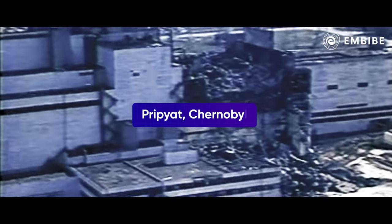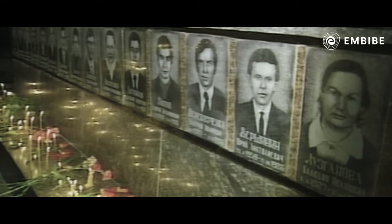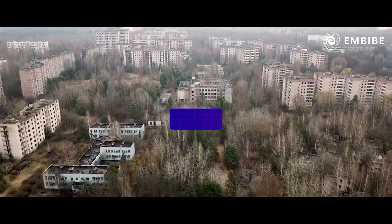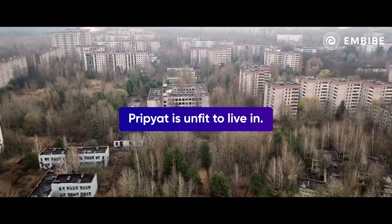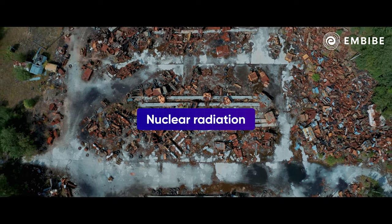On 26th April 1986, a nuclear reactor in Pripyat, Chernobyl exploded. It resulted in the loss of thousands of lives. People who lived in that city were evacuated. It's now been 36 years but the town of Pripyat is still unfit to live in.